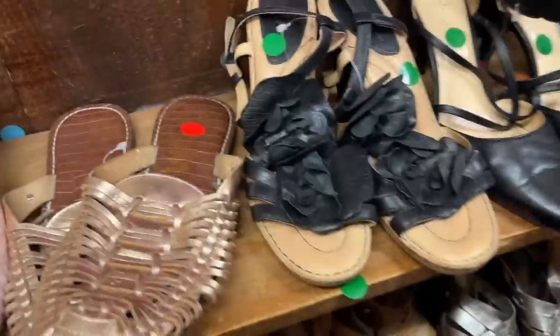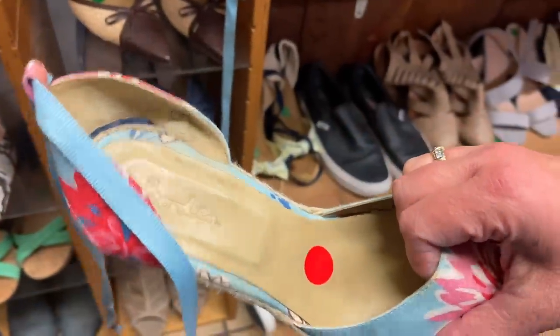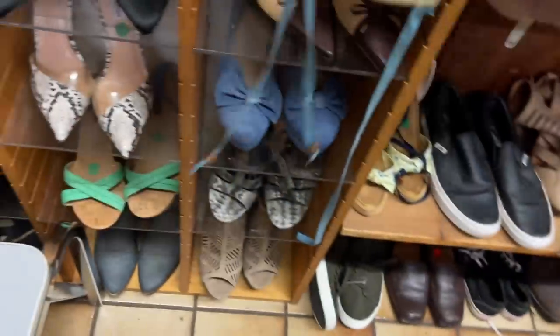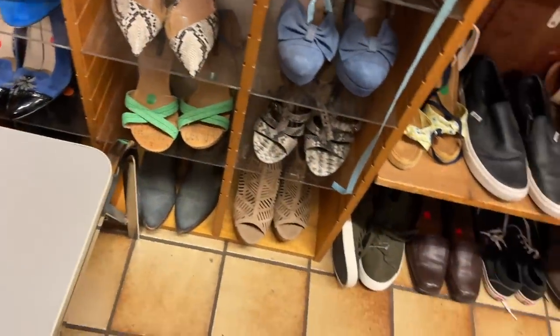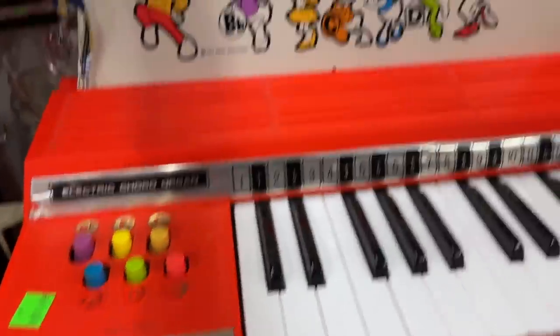So this shop is super tight so I don't get a lot of footage in here. I think their shoes are $7.99. These were some Boden espadrilles and I've largely stopped buying espadrille wedges because the comps tend to be low for me, so I was tempted but I'm glad I ran the comps on that.